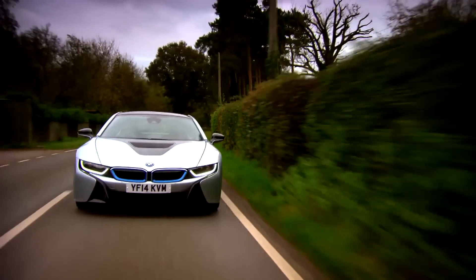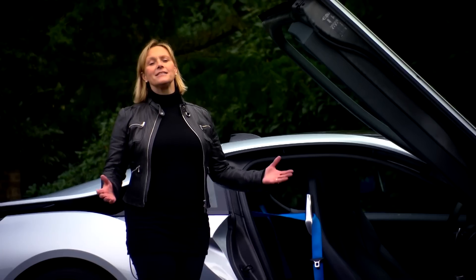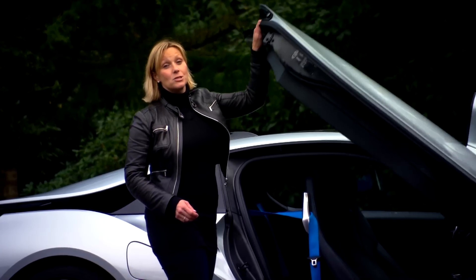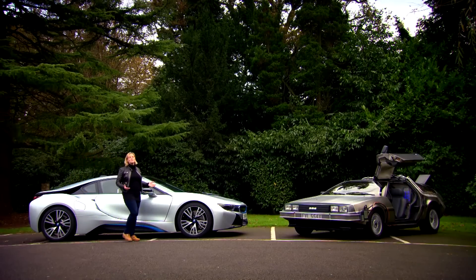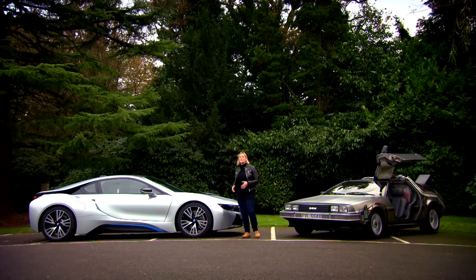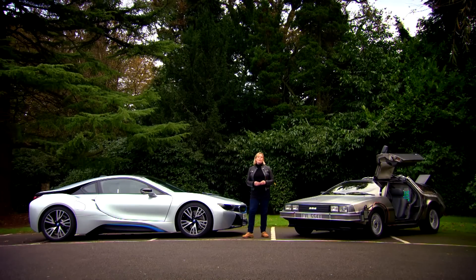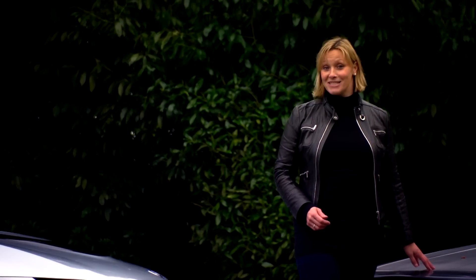At the end of Back to the Future, Doc travels to 2015. If he'd seen the BMW i8, he'd have thought it was a work of fiction dreamed up by some movie types. But the wonderful thing is that car is real right now. Its futuristic looks are fantastic and it is very good to drive, but right now the temptation to go back to the future is too strong to resist.